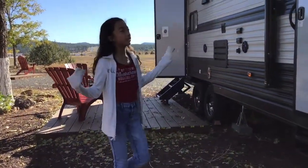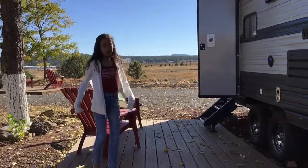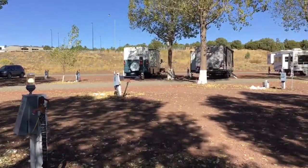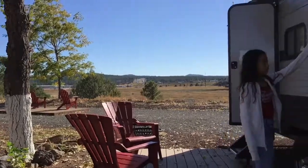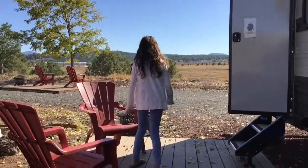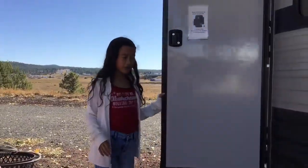This is the outside of the RV — well, actually it's a camper trailer, not an RV. The one over there is an RV, though. We have the Grey Wolf Limited model, and we have a nice little porch with chairs. Let's check inside.